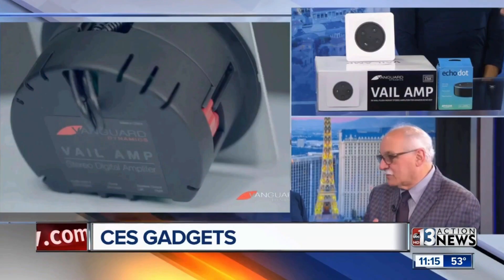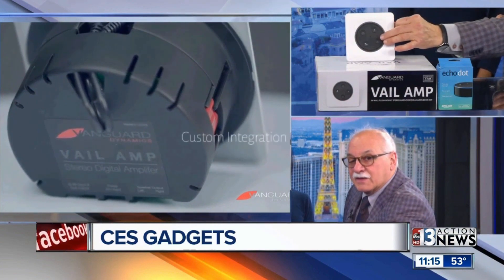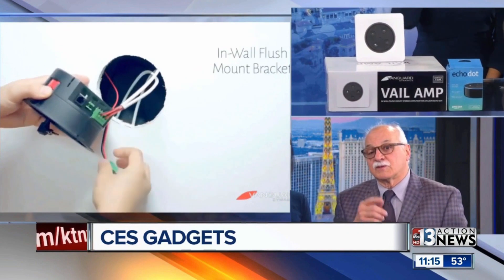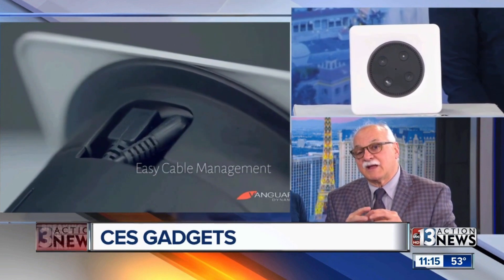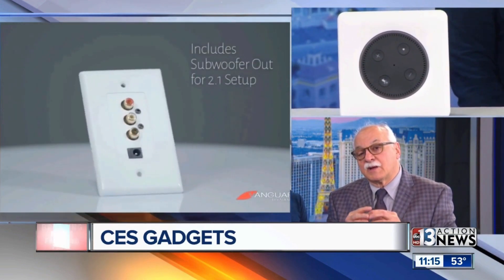And now we move on to things like this. Let's talk about our first product — this is a Veil Amp. So a lot of people know the Echo Dot, because Amazon is very popular. In fact, the Echo Dot is the biggest selling speaker at this point. So what Vanguard has done with the Veil Amp is they've created a back box, so you could take that speaker — watch how cool this is — it goes in the back box. You can also operate home theater with it as well.